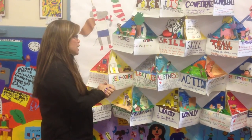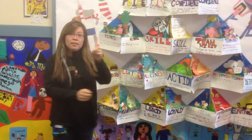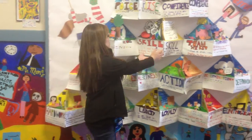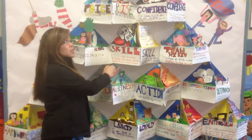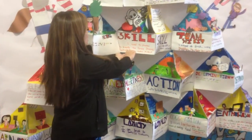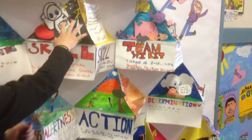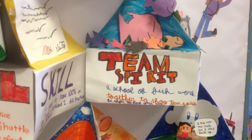So what I had the kids do was pair up in twos, because there are 15 blocks. Each kid did one, and six students did two blocks. They paired up together and worked on the character trait. They would come up with their own sentence as well as the sentence that came from the pyramid itself.